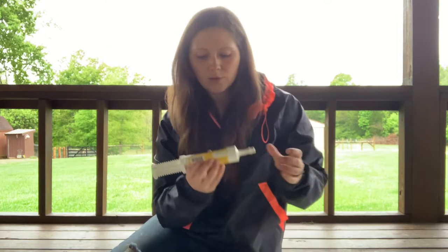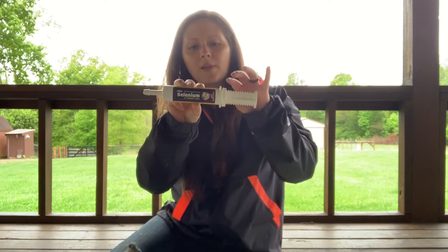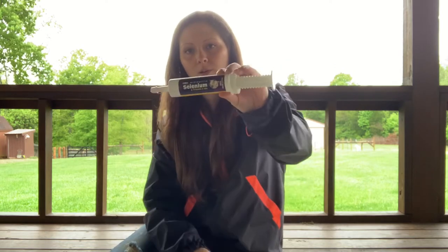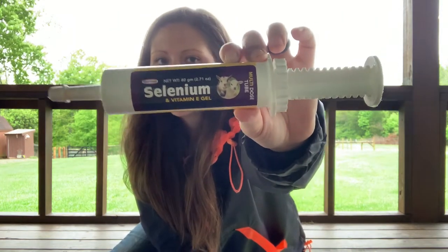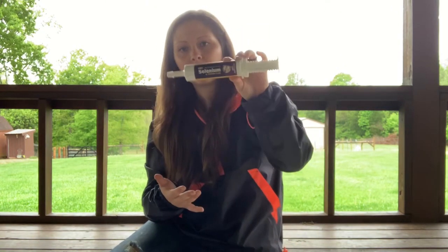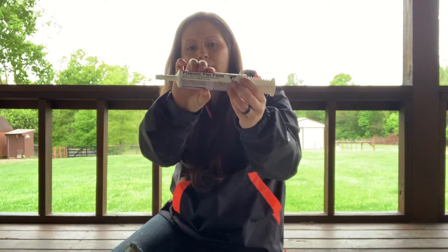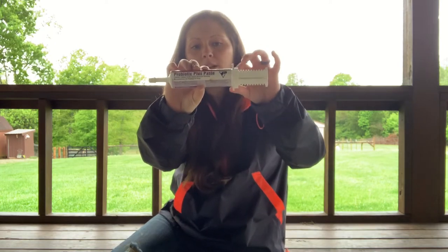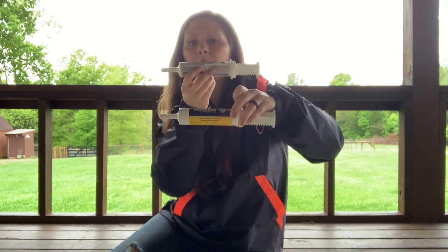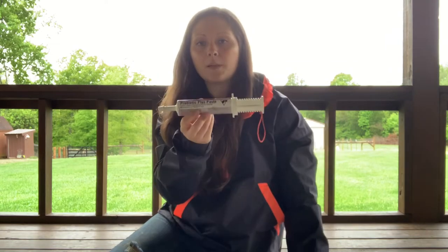Some pastes. Goats and sheep can get low on selenium and vitamin E — floppy kid syndrome, white muscle disease, things like that can come from being low on selenium. So we keep that on hand. If we see one acting a little funny or weak or showing signs of any of those diseases, pop some in. Or any time they act mopey, I give them a little bit of this probiotic paste. If an animal is not eating a whole lot, I'll give them a squirt of this in combination — those two will kind of help repair the gut, repair the rumen, and help them get back to eating.